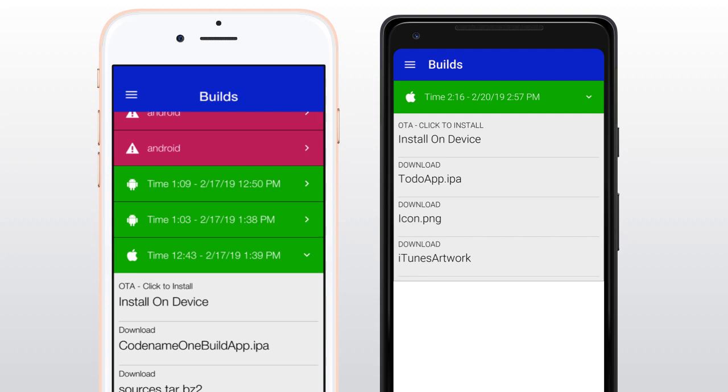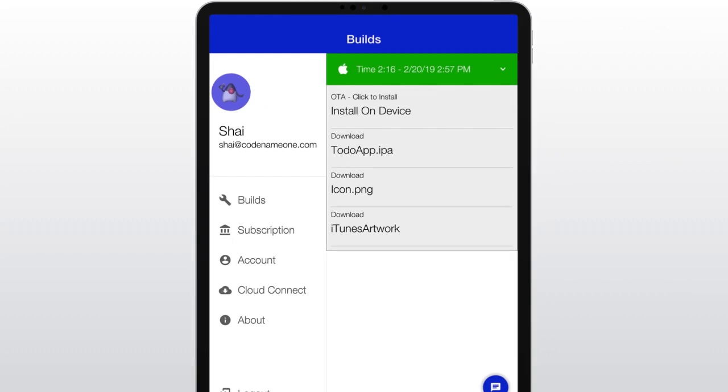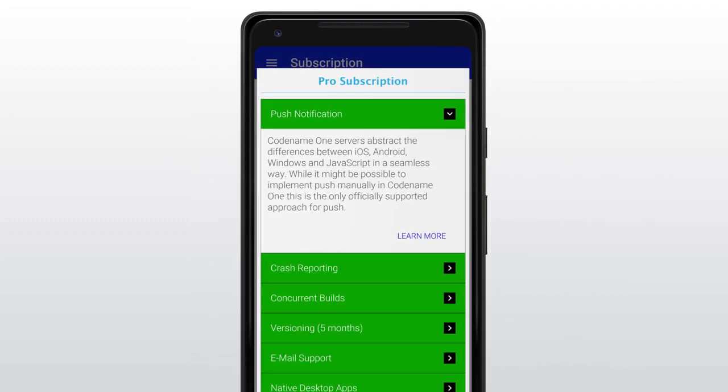The coolest thing is the push notification you get when a build finishes. This makes the process of on-device testing almost seamless. The app is optimized for tablet and desktop where it automatically adapts to the larger form factor. You can also use in-app purchase for subscriptions, which might be interesting as an alternative to PayPal.